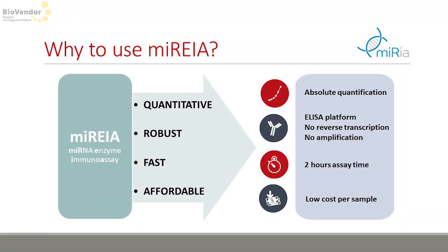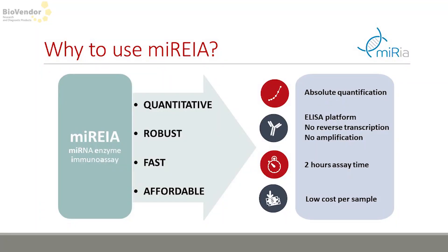Before the break, another test: my presentation was dedicated mainly to MARIA, a platform owned and licensed by BioVendor based on monoclonal antibody. I mentioned four advantages of our kit — do you remember any of them? Absolute quantification — yes, that's true. Fast — yes, it's fast. Robust and affordable — exactly. So it's quantitative, fast, robust, and affordable.